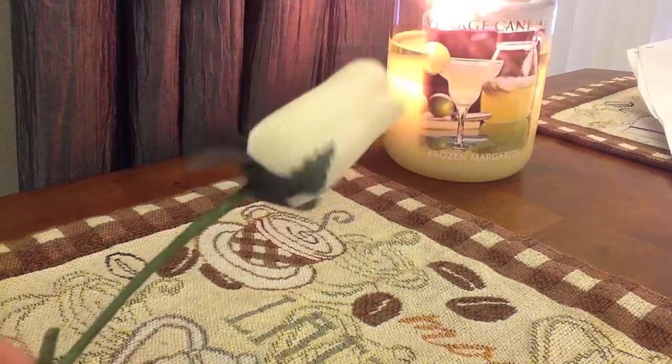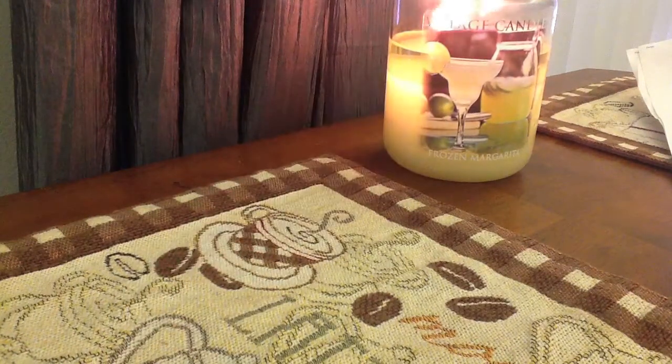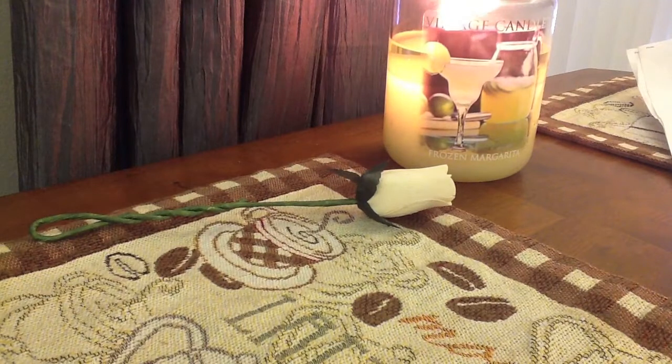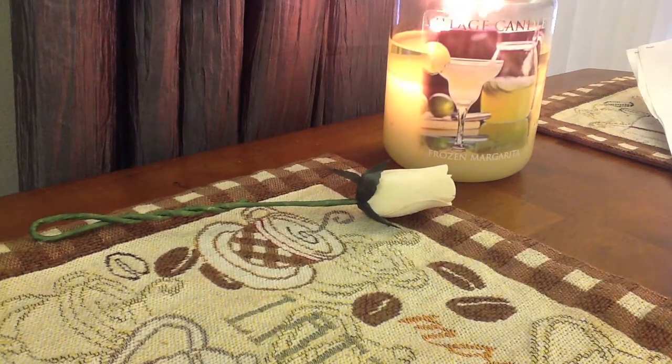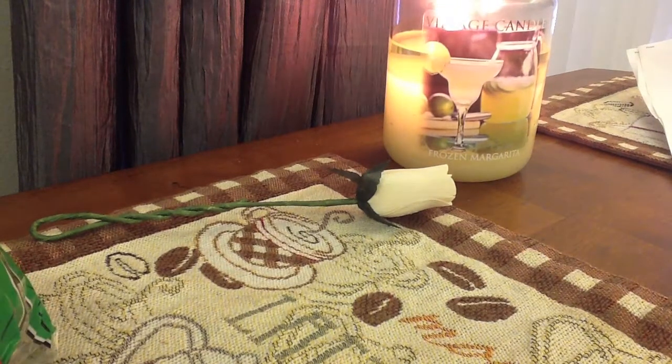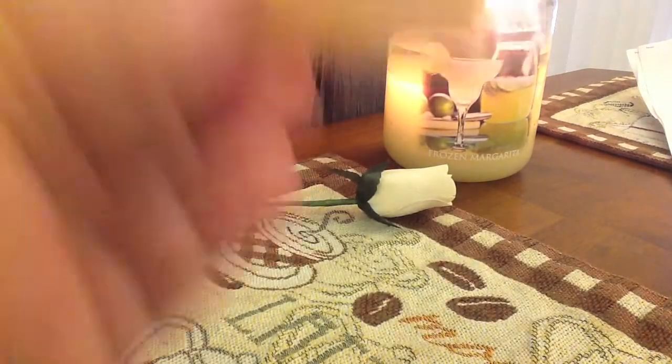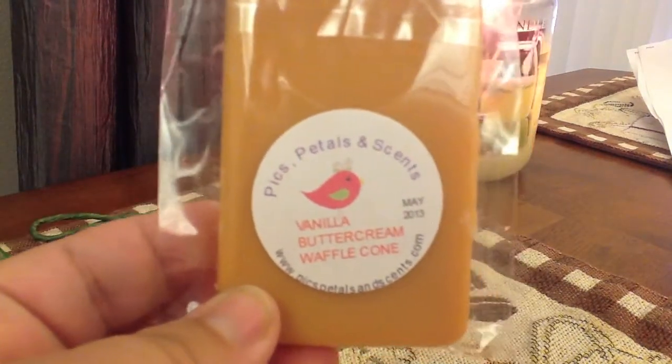I got the little rose and it is scented with pink sugar — love that. I'm going to put that in Bella's room. She definitely more than made up for the orders taking a little longer. She sent me a lot of freebies. She sent me a thank you bar and this is in the scent vanilla buttercream waffle cone.